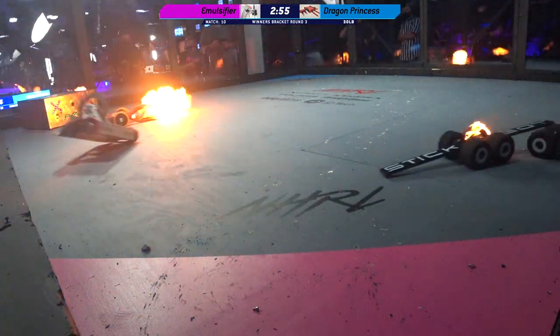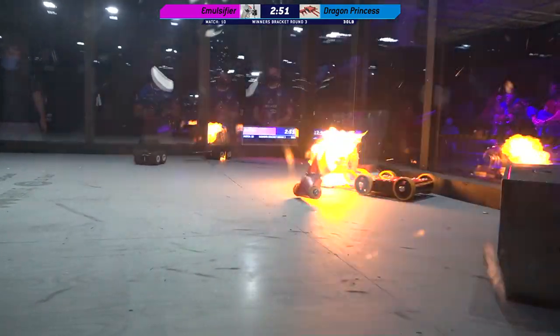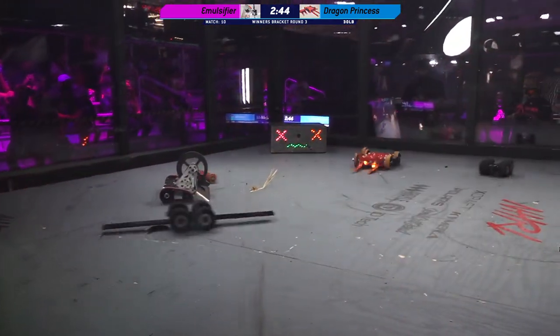Yes! That is a minibot on fire. Annika's using those forks to hold Emulsifier at bay. As long as she can keep those forks pointed at them, she'll be in good shape.